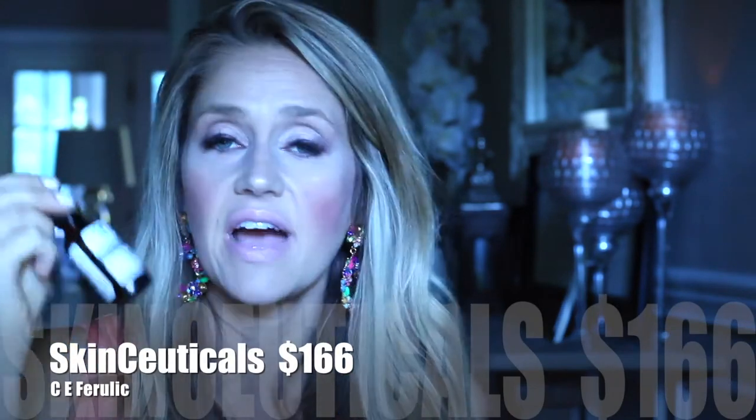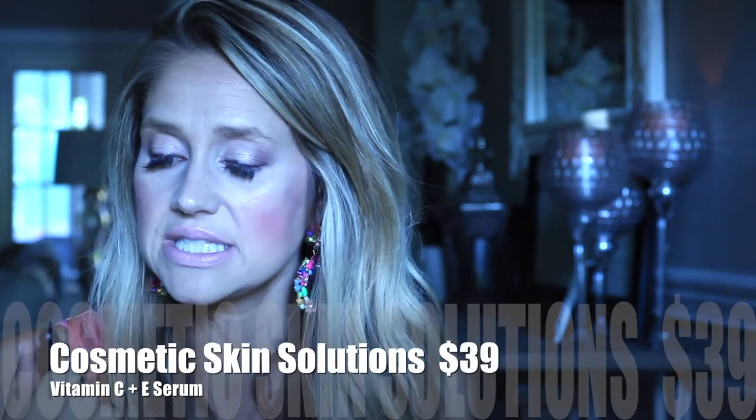After the microdermabrasion, I follow it with a complete dupe for a popular vitamin C serum. This one is so much less expensive — the popular one is around $120, and this has almost the exact same ingredients at a fraction of the price. It's the Cosmetic Skin Solutions Vitamin C 20% Advanced Formula. You should always have a vitamin C in your routine — my esthetician told me this. I put it on in the morning; it protects from sun damage, brightens everything, and helps with dark spots.